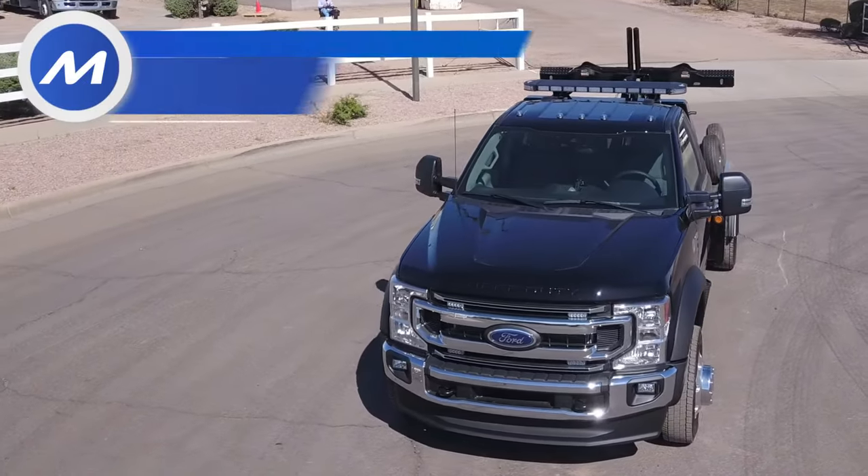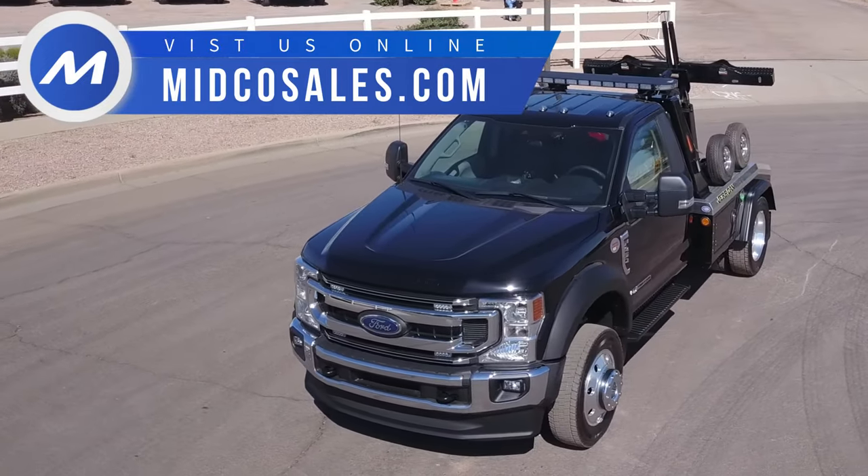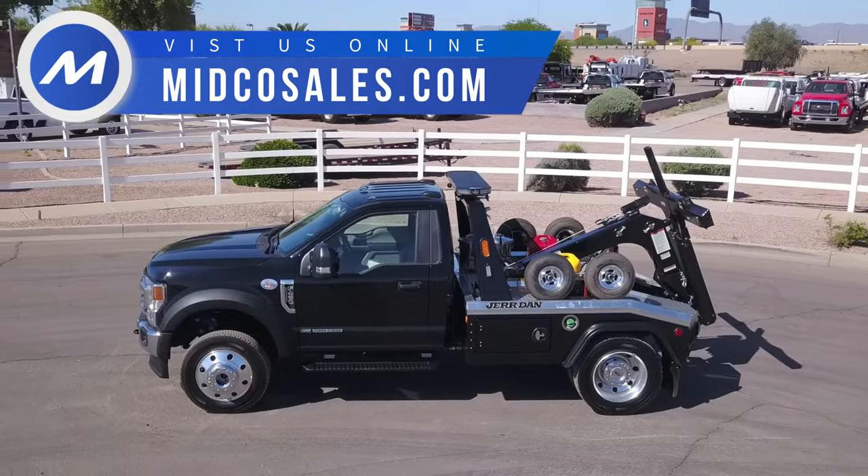Midco Sales is the Jordan dealer in Arizona. Visit MidcoSales.com to learn more about any of our tow truck inventory.